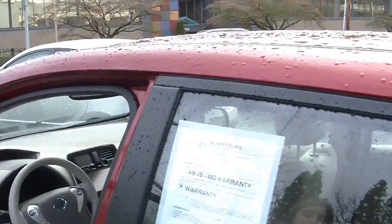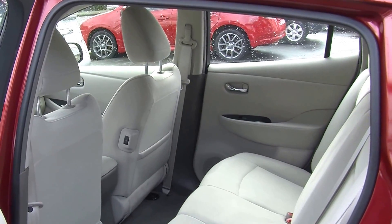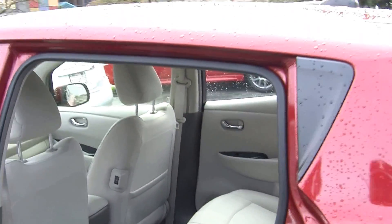It comes equipped with all the power options — windows, locks, and mirrors. Very roomy back here in the back seat for your passengers. It does seat up to three full-size adults.